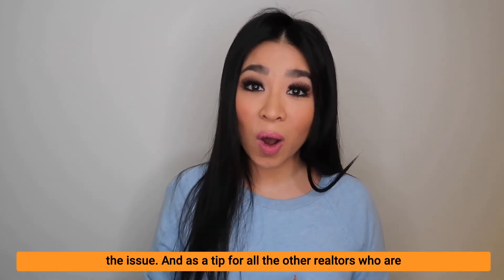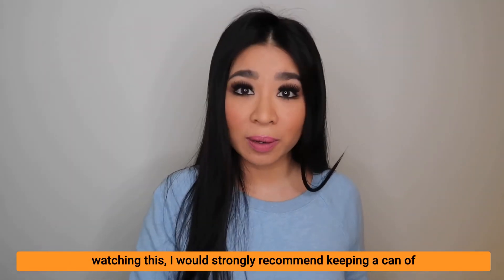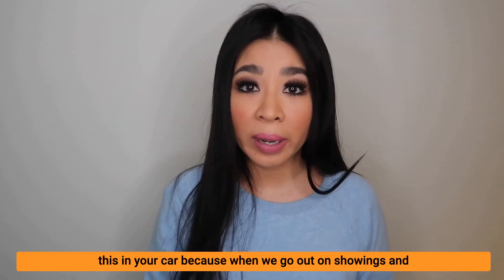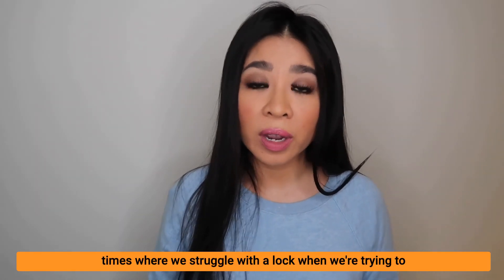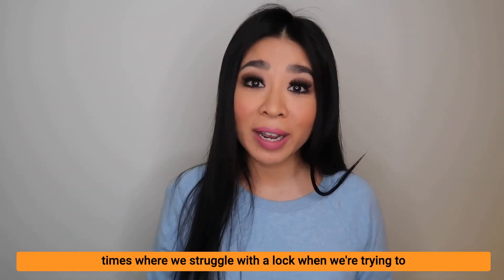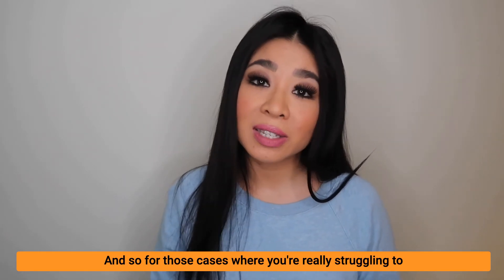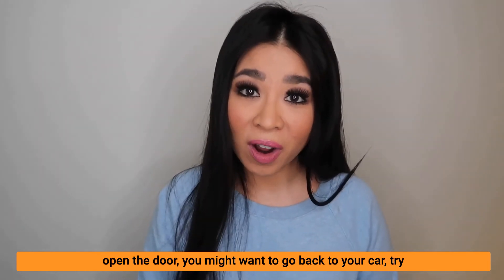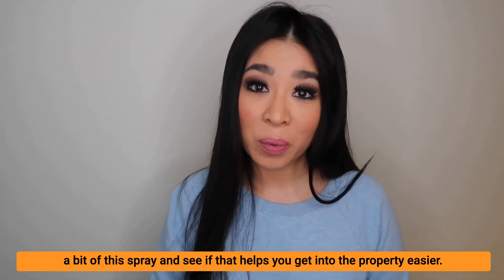As a tip for all the other realtors watching this, I would strongly recommend keeping a can of this in your car. When we go out on showings and take clients out to see properties, there are occasional times where we struggle with a lock when trying to get in. For those cases where you're really struggling to open the door, you might want to go back to your car, try a bit of this spray, and see if that helps you get into the property easier.